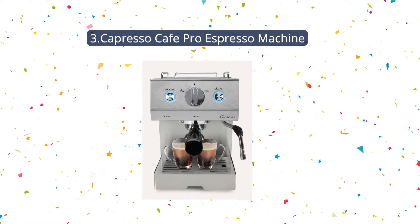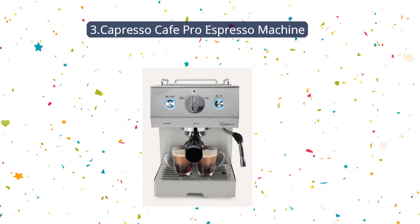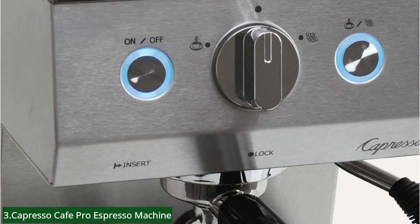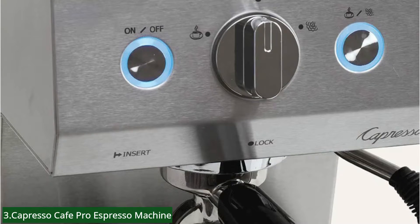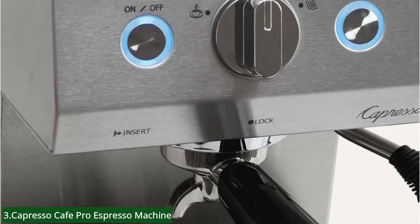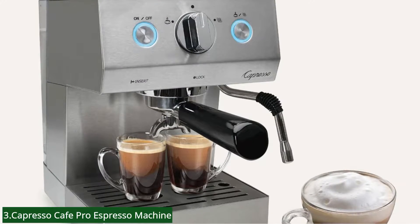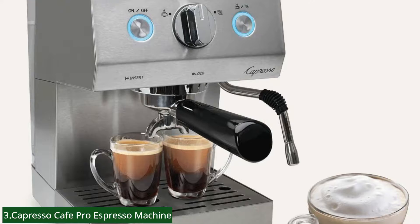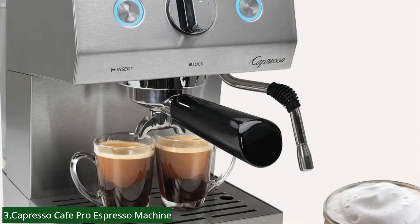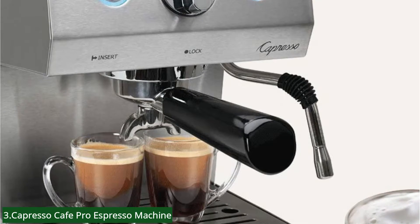Number 3: Capresso Café Pro Espresso Machine. The Café Pro is the perfect machine for any kind of person. So often we give flowers and chocolates as a gift, but wouldn't you like to make a more lasting impression? This year, choose to get a stunning Capresso Café Pro. The Café Pro makes both cappuccinos and espresso, giving you the caffeine kick you crave.